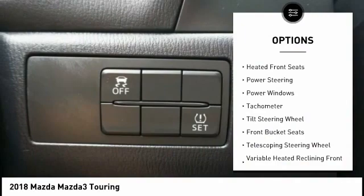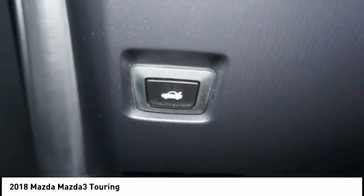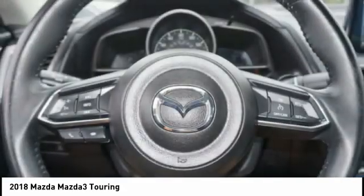Remote keyless entry, four-wheel disc brakes, rain-sensing wipers, speed control, rear window defroster, heated front seats.